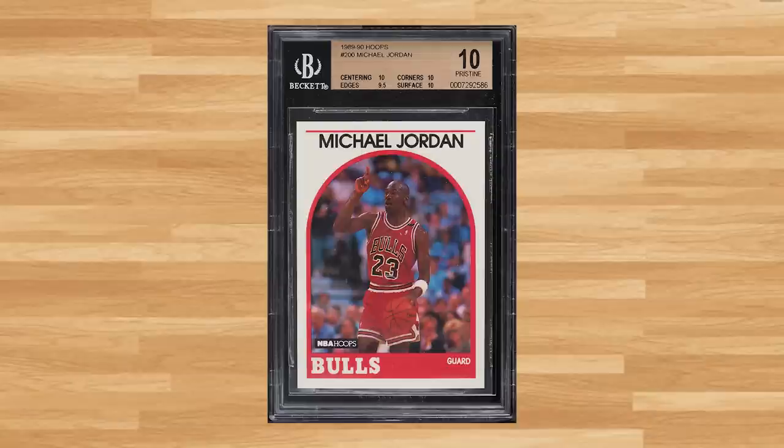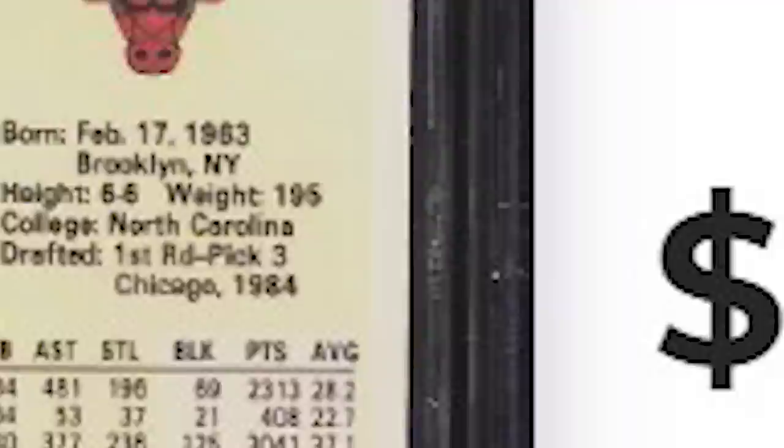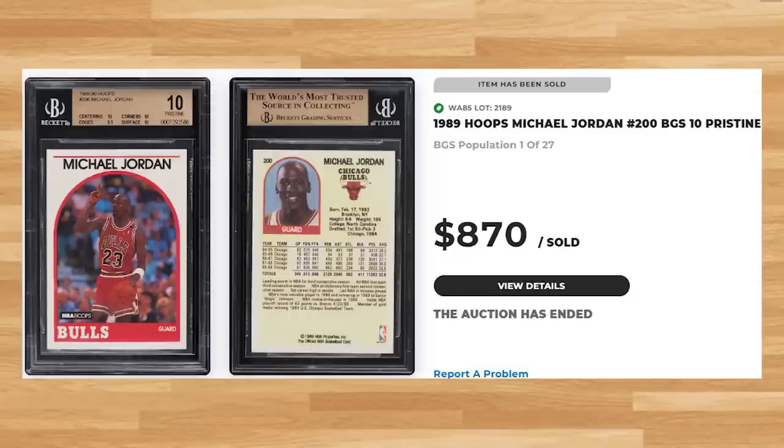Up next at number 6 is this 1989 Hoops Michael Jordan, card number 200. This was a BGS Gold Labeled Pristine 10 and it sold for $870. Graded just over 3,000 times by Beckett, this Jordan is a pop of 27 in a BGS Gold Label 10, with none graded higher in a Black Label 10.